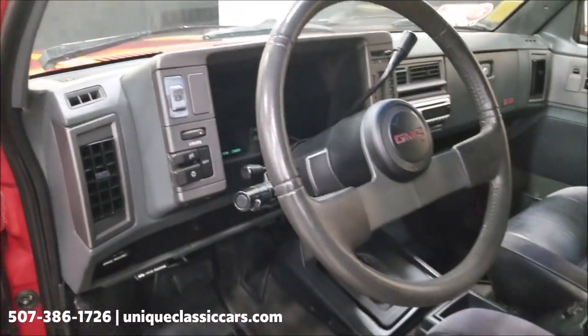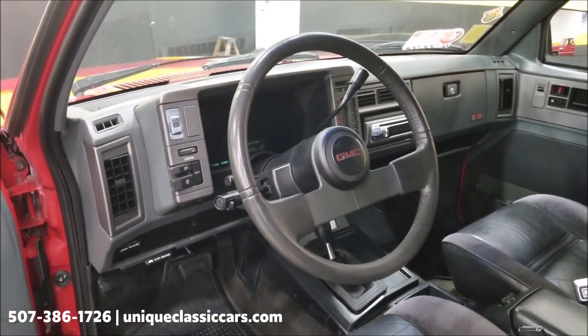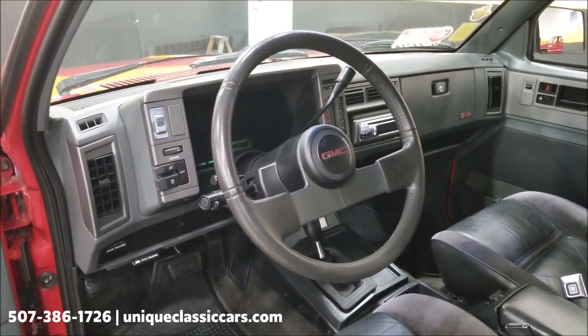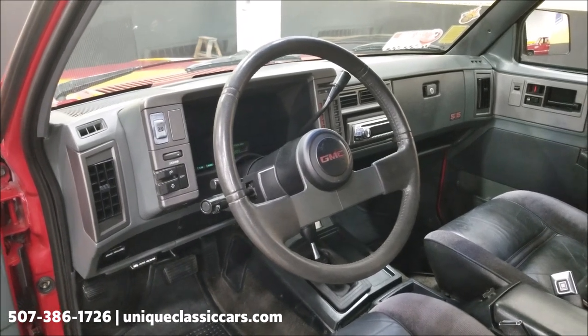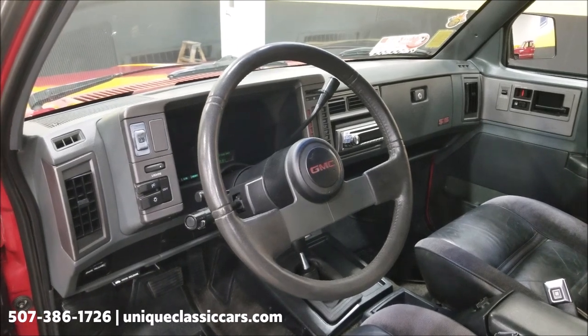One thing I did notice that needed a little attention on the interior: the headliner is sagging some — you can see that in the pictures too, just to give you the heads up. It's not the end of the world; those can be replaced. We are representing this for a consignor, so they chose to represent it as-is. Consult with your sales associate when you call if you have any questions about that.